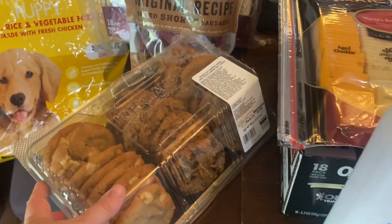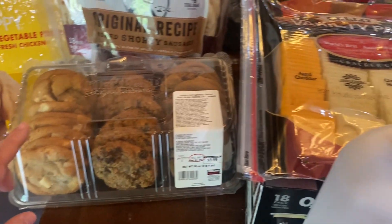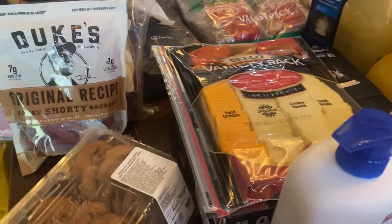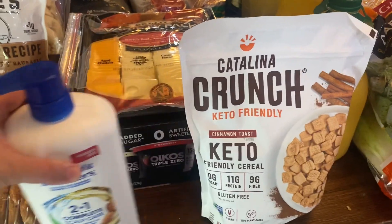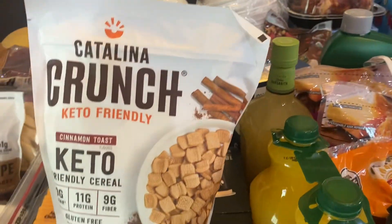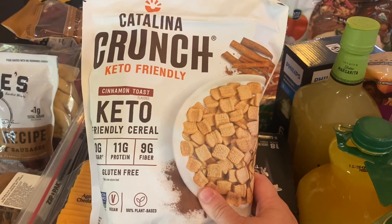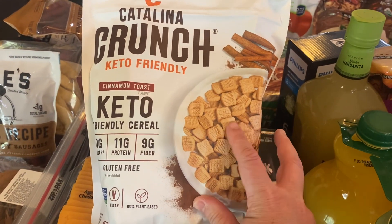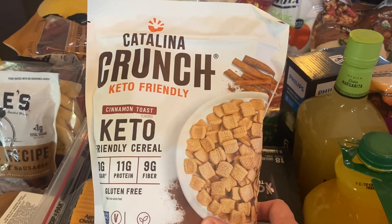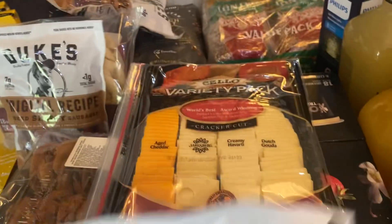I got this big pack of cookies for when our company comes — it's macadamia nut, oatmeal raisin, and chocolate chip. I thought that would be a nice treat. Some Head and Shoulders shampoo, we needed that. This Catalina Crunch cereal — I really like it, just a cup with some almond milk when I'm craving cereal. It's lower calorie, less sugar, and it's super crunchy, which is why I love it.